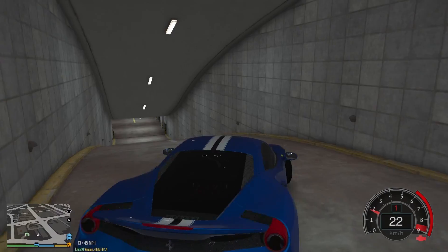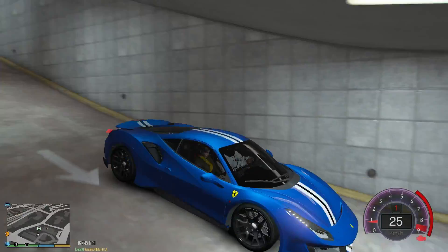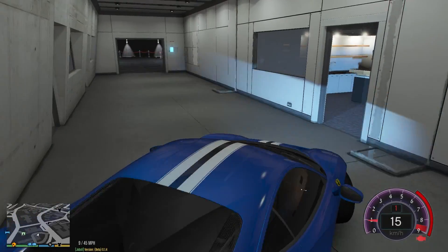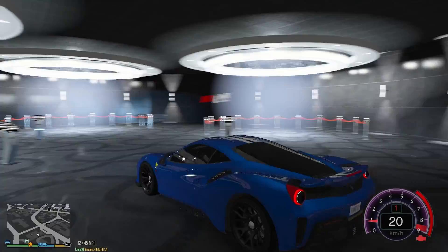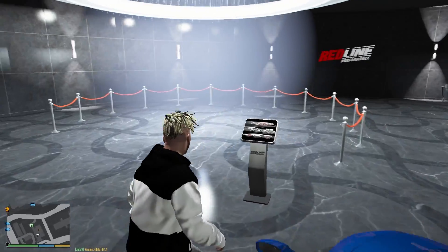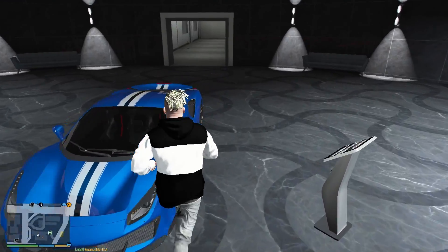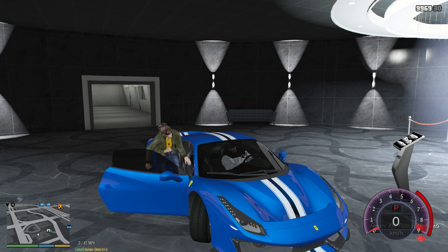We have another garage that isn't operational yet. We're actually planning to make it an auction house where we sell really expensive, rare cars to the richest people in Los Santos. It's a three-car parking area — only for the richest of the rich. It's not operational right now but we'll make it happen.